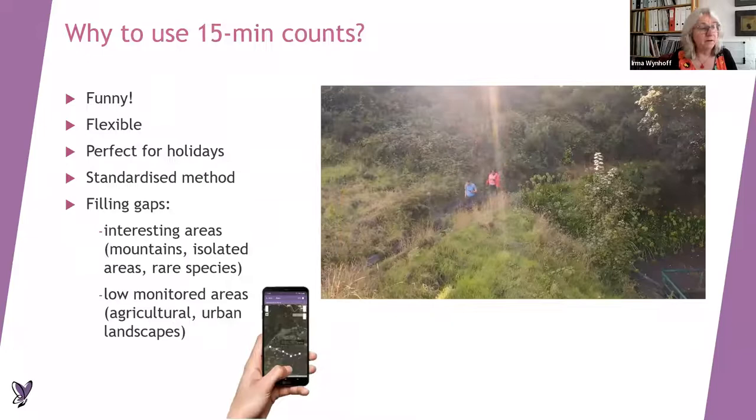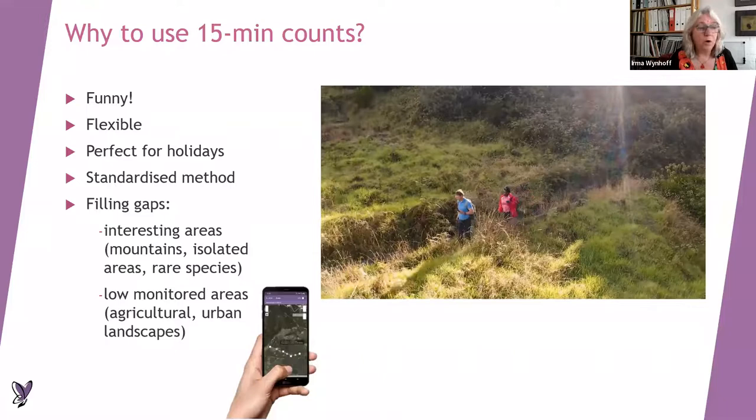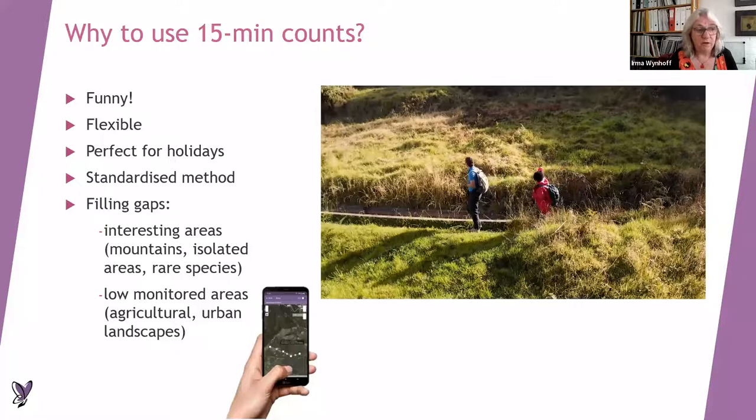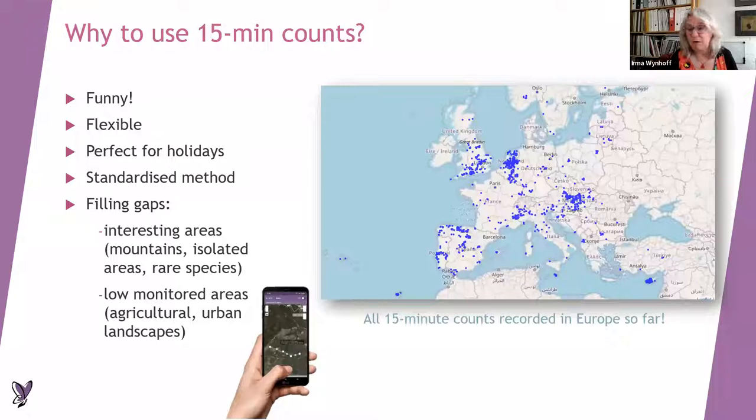Here we see Martin and Maria doing a 15-minute count on Madeira, where we always did it in pairs, but you can also do it alone or with a bigger group. You walk at a slow tempo and record all the butterflies you see. You can do it in low-monitored areas but also in more interesting areas. This map shows all the 15-minute counts already collected all over Europe in the EBMS, but of course we would like to have more.